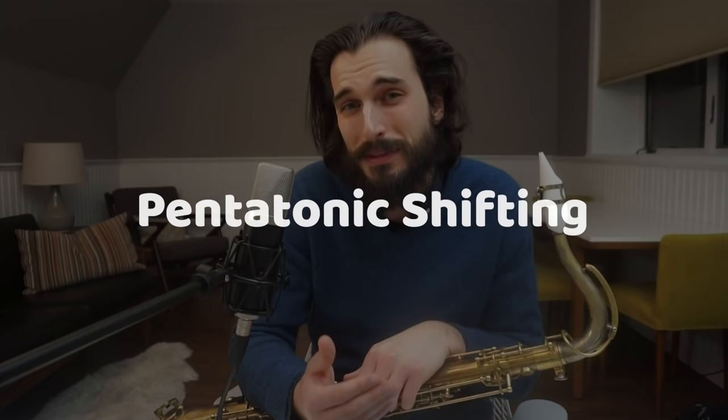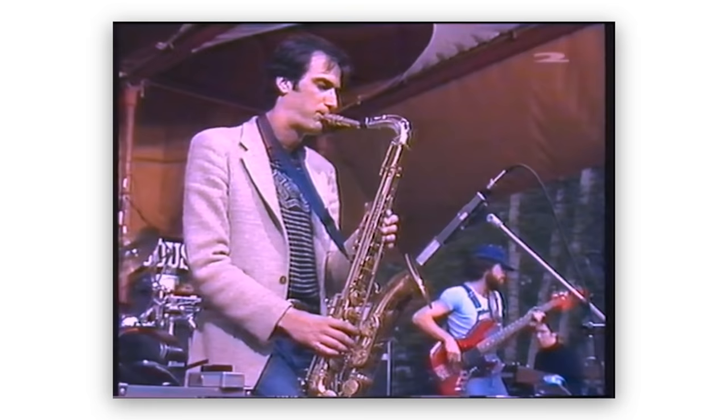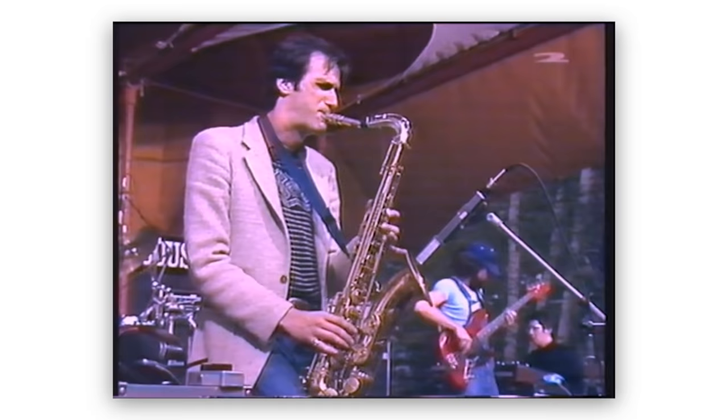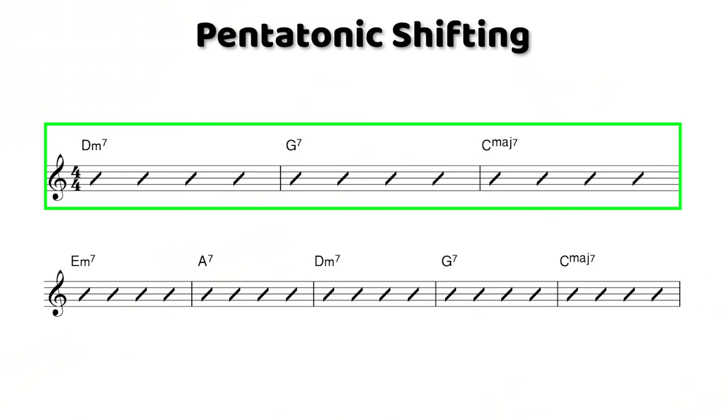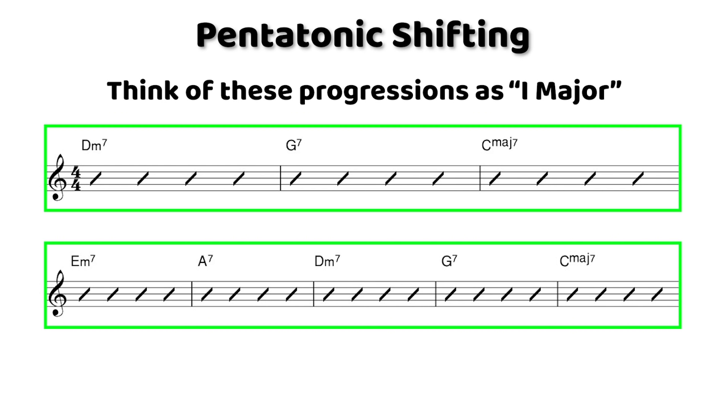Now that we've gotten comfortable playing phrases with pentatonic scales inside given tonalities, let's experiment with going outside the tonality using a concept I like to call pentatonic shifting. With that concept, we're going to shift in and out of different tonalities using tension and release. This is a device that so many jazz legends have used, everyone from John Coltrane to Michael Brecker, and it can be really hip on one-chord vamps. It also works well on jazz standards if you think about where the tonality of the chord progression is lying — on a 2-5-1 or 3-6-2-5-1, just think of it as one major tonality and use pentatonic shifting around those chords.